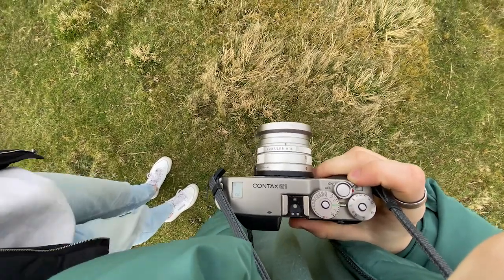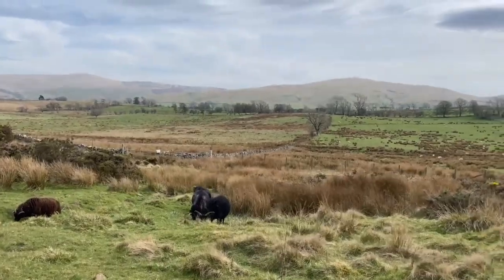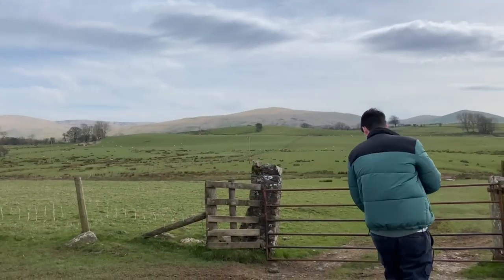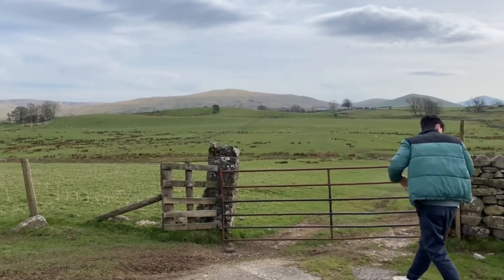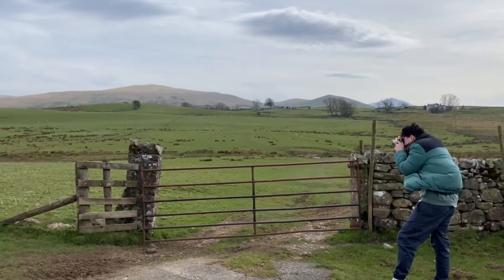At this point I only had a few shots left on both my Leica and my Contax. I really hope you enjoyed this video — if there's something you'd like to see more of, let me know in the comments. This is certainly something I can do as we're always travelling around and taking photos. For anyone interested, both the Leica Mini and the Contax G1 are available on my website — I'll leave a link in the description.